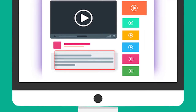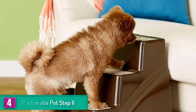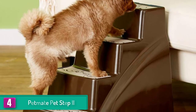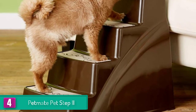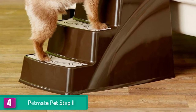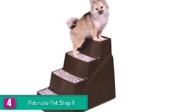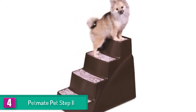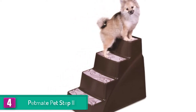Moving on, at number four we have the Pet Mate Pet Step 2. Your pet will always want to be next to you, which is why you need the Pet Mate Pet Step 2. With this unit, your pet will be able to easily reach your bed and enjoy your presence. These stairs are designed for pets with a weight of up to 70 pounds, although they are incredibly lightweight to let you move them easily.